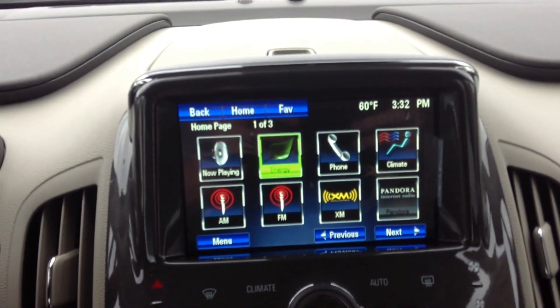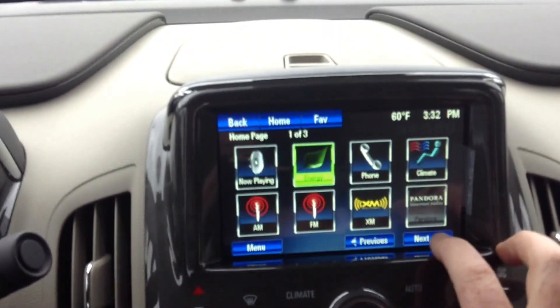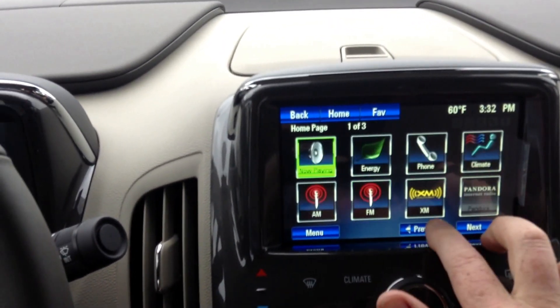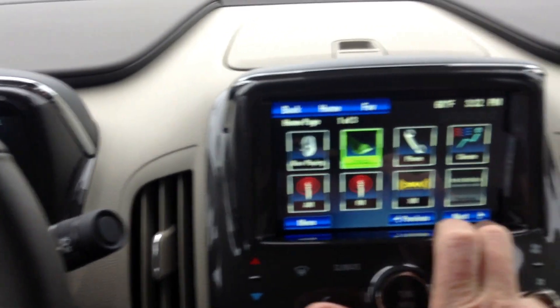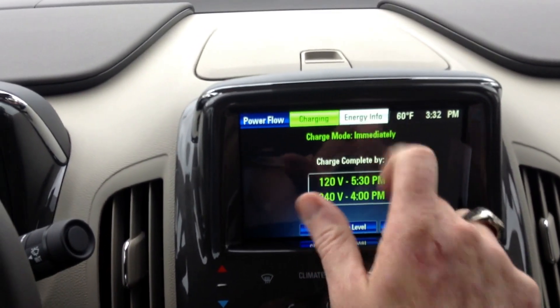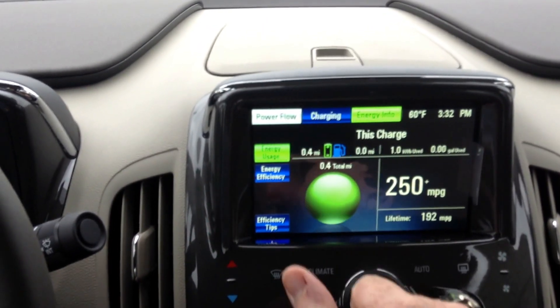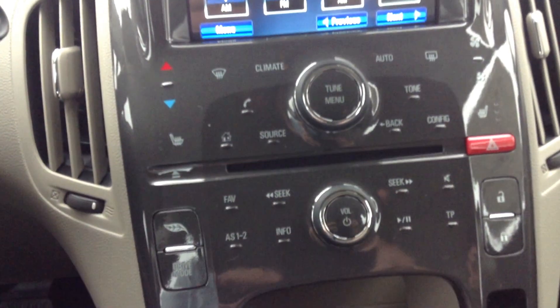It's also got Bluetooth and integrated radio controls, and speech-to-talk for this little doohickey called Chevrolet MyLink. Most people love it — I've never heard somebody hate it, so it's actually a good system. It works just like an iPad with different icons: Pandora, Stitcher, and an energy button that tells you how the car is doing with charging and energy flow.